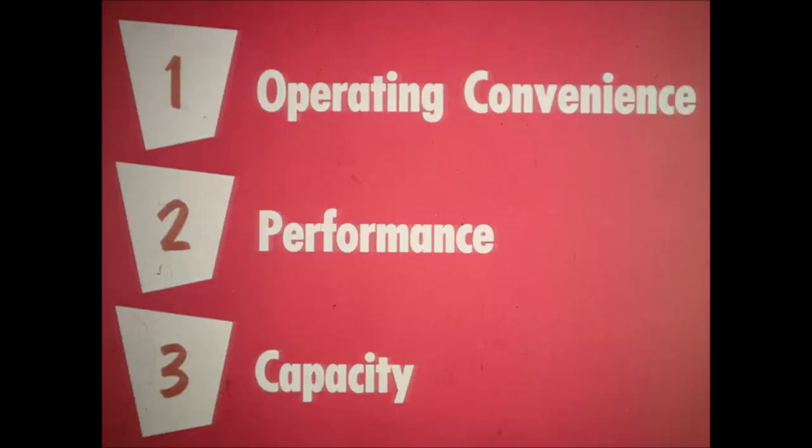The benefits these farmers said they wanted from their next combine are provided by the many features of the Case 600. Operating convenience, performance and capacity are the main categories that the favorable comments of 600 owners fall into. Before going into the field, most operators are willing to spend 10 or 15 minutes checking their machine and greasing where required. Service time beyond these few minutes means lost time in the field. The Case 600 has sealed bearings wherever possible and has only 18 fittings which require daily greasing.